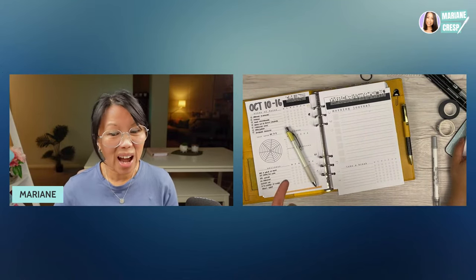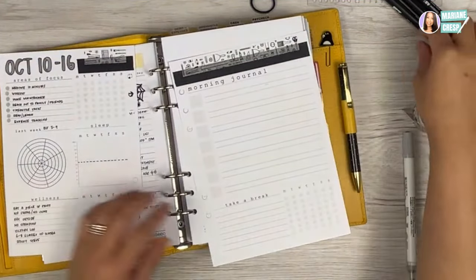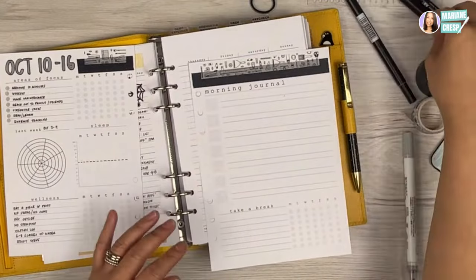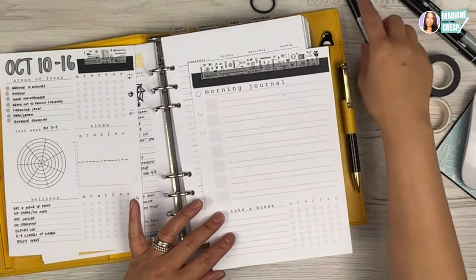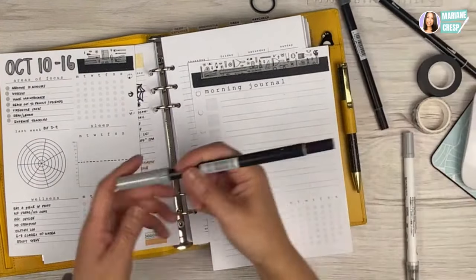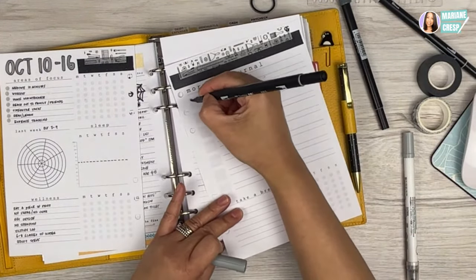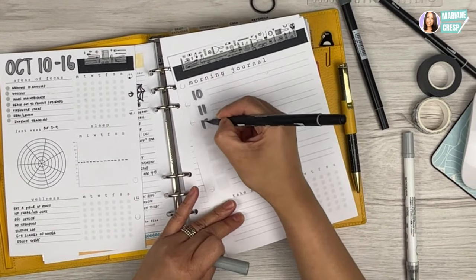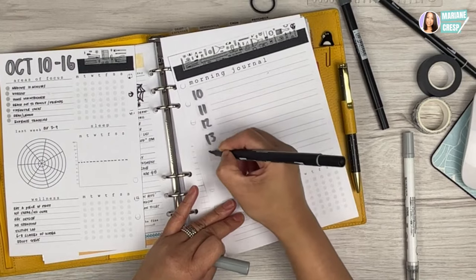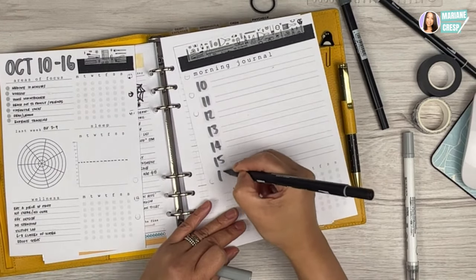I've timed the morning journal — it only takes one to two minutes, just a couple of lines. I'm not going to do stickers for today; I'm going to use my Tombow marker, I think this is the N65. So we're at dates 10, 11, 12, 13, 14, 15, 16. I'm going to outline the 10 to give you the idea with regards to outlining the rest.